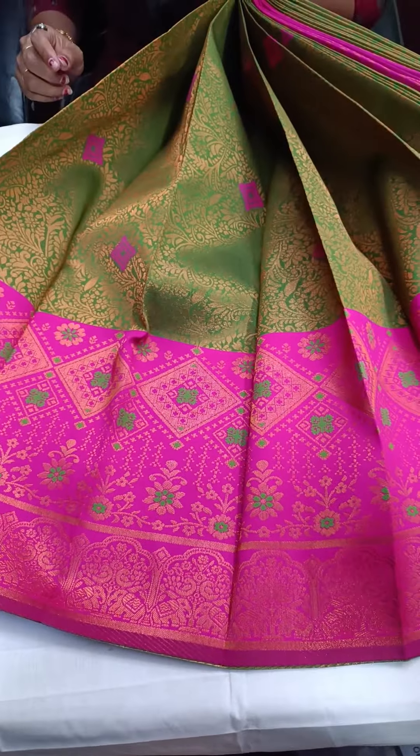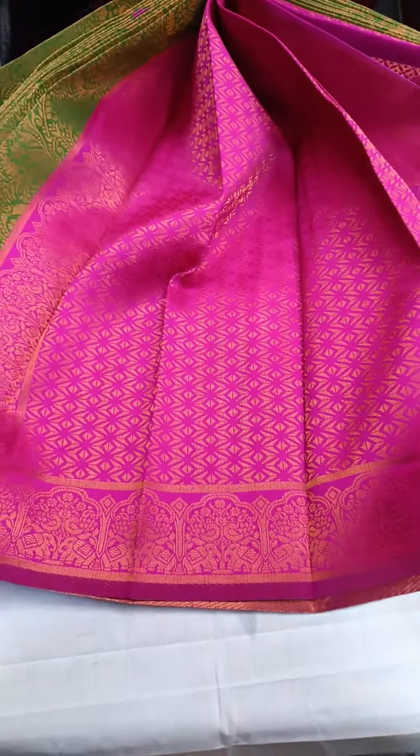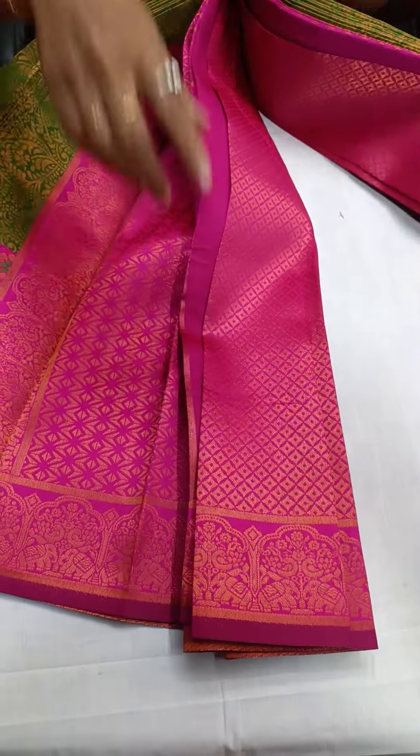Take a screenshot and come to WhatsApp immediately. This will be your body, pallu, and blouse — ₹1,450 free shipping. Take a screenshot and book on WhatsApp.